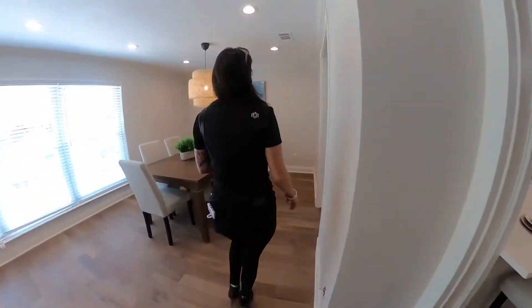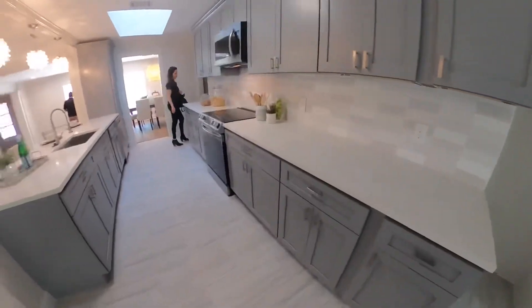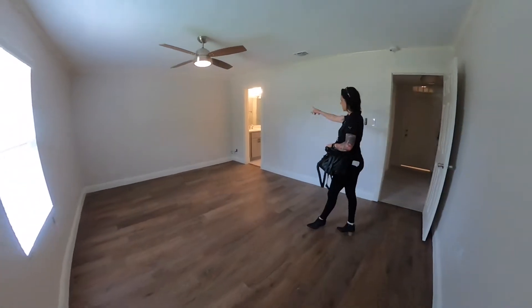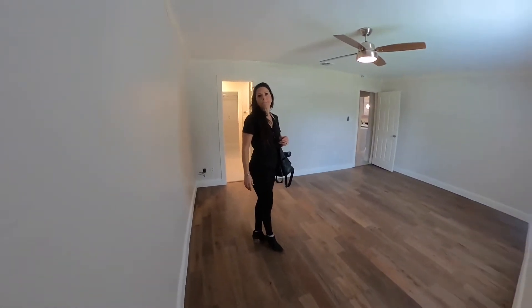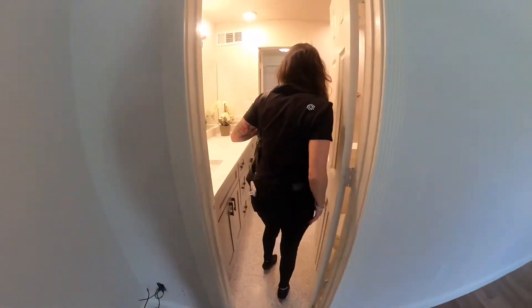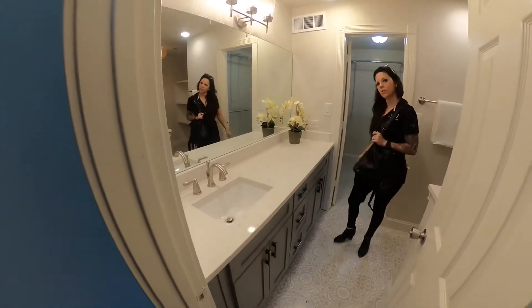Beautiful backsplash here with different tones - really nice, I love it. This is the third bedroom on the lower part of the house. It's an en suite. The other rooms technically all have their own bathroom access too, so they're all en suites - really awesome. This is in the heart of Plano. Here we went with gray cabinets and white countertop - we swapped the color scheme compared to the other bathroom.